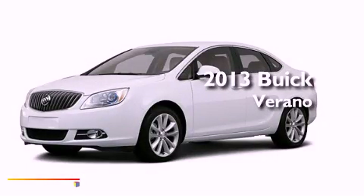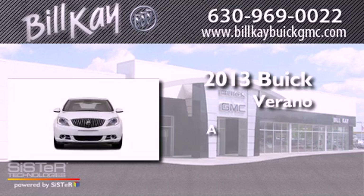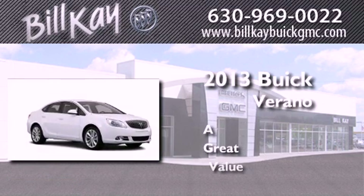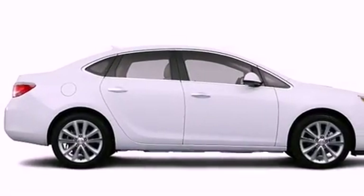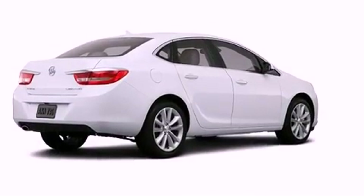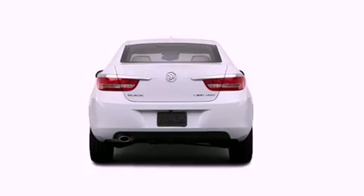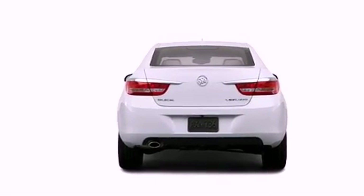This is a brand new 2013 Buick Verano. Features include commercial-free satellite radio, a low tire pressure indicator, cruise control, a security system, fog lamps, privacy glass, stability control, an anti-lock braking system, air conditioning, and a backup camera.